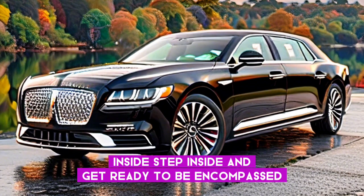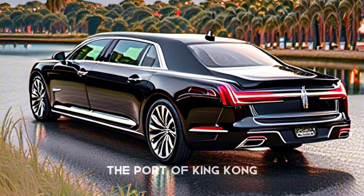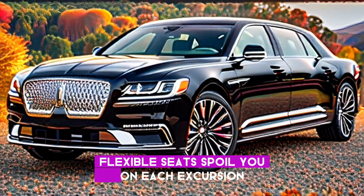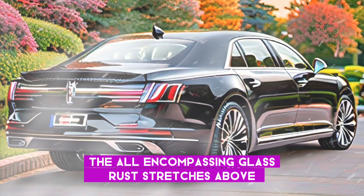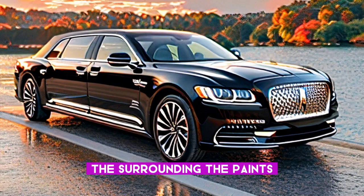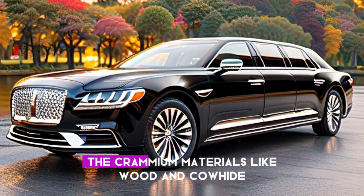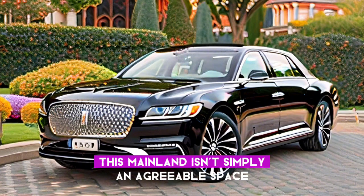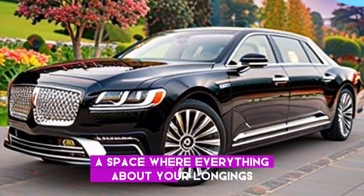Step inside and prepare to be surrounded in a sanctuary of comfort and modern refinement. Fully adjustable seats pamper you on every journey, while the spacious cabin provides ample space for passengers and cargo. The panoramic glass roof stretches above, washing the interior in natural light and creating an airy feel. Ambient lighting paints the cabin in an orchestra of customizable hues, and premium materials like wood and leather speak of meticulous craftsmanship. This Continental is a haven for your senses — a space where every detail fulfills your desires.